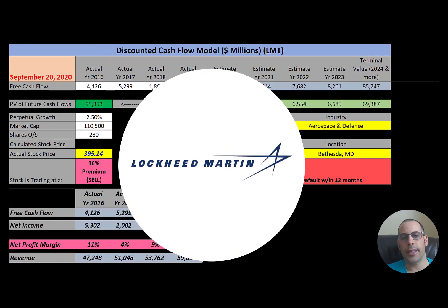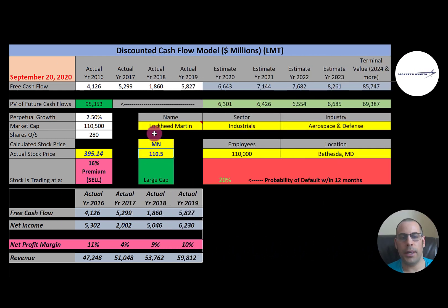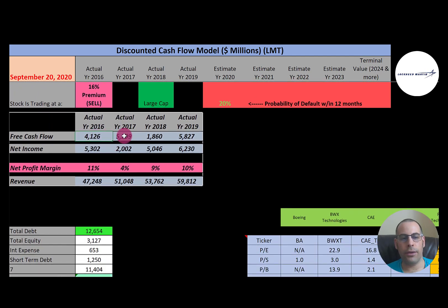The second company is Lockheed Martin — one of the largest companies in the aerospace and military support industry and the world's largest defense contractor by revenue. It operates four business segments: aeronautics, missiles and fire control, rotary and mission systems, and space. It's a huge company with a $110 billion market cap, trading at $395 a share, with 280 million shares outstanding.